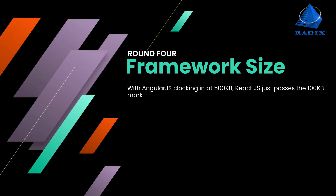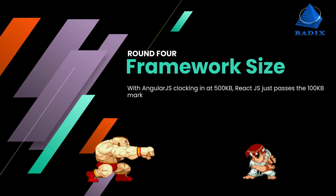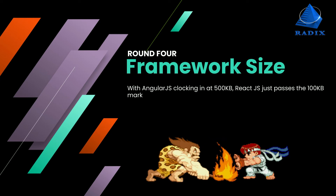Round 4: Framework size. With AngularJS clocking in at 500 KB, ReactJS just passes the 100 KB mark. Lightweight applications are best built on ReactJS, while AngularJS is best for tackling heavy applications.